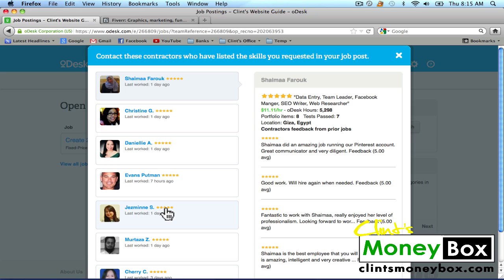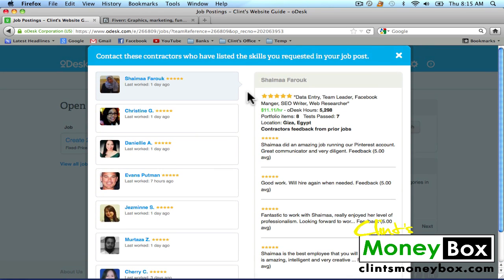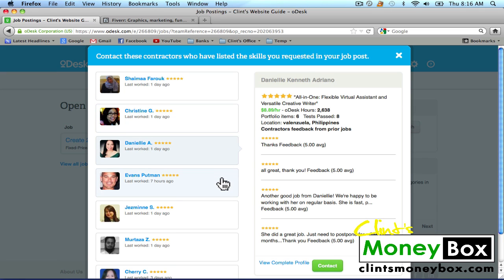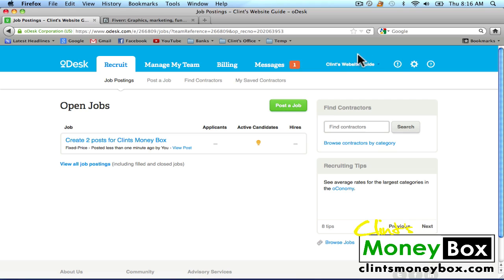This is going to show us a list of people who are qualified to do our job. Generally I just go ahead and wait for people to apply because you'll get a response much quicker and get it done faster. But if you like some of these people's profiles, you can go ahead and send them an invitation to apply for your job. I'm going to exit out of here and wait for people to respond to my job posting, then pause the video until there are applicants.